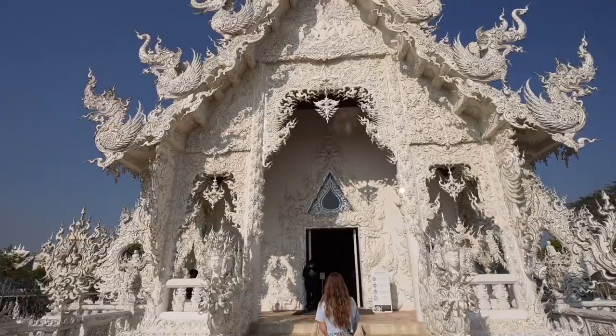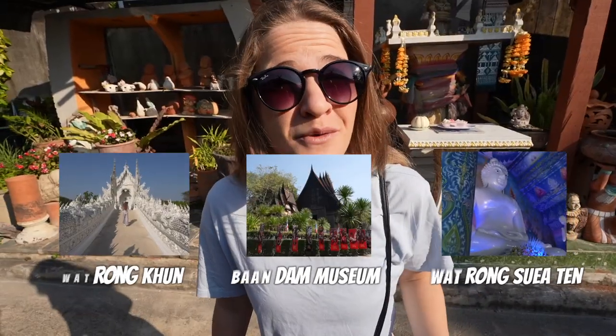Welcome back to Chiang Rai, Thailand. We are going to show you some absolutely beautiful temples today and we have three in store. One of them I'm not totally sure about but they are all equally unique and equally beautiful. Let's get to it.